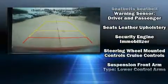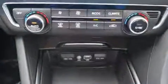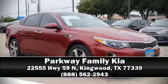Curtain airbags combined with standard stability control in creating a comprehensive safety network. Our experienced sales staff is eager to share its knowledge and enthusiasm with you. Call now to schedule a test drive.